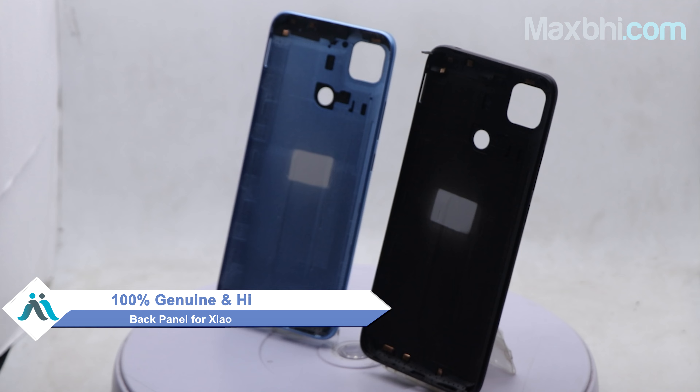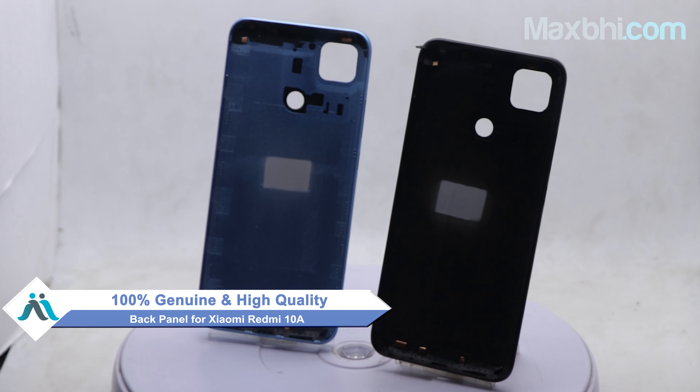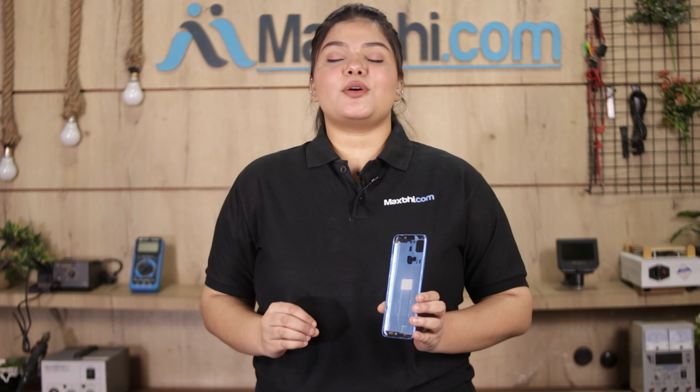You can visit MaxBee.com, buy a new back panel for your Xiaomi Redmi 10A, and get your phone back to perfect condition. This back panel is a 100% genuine quality product which works similar to your original, with a perfect fit for the Xiaomi Redmi 10A.